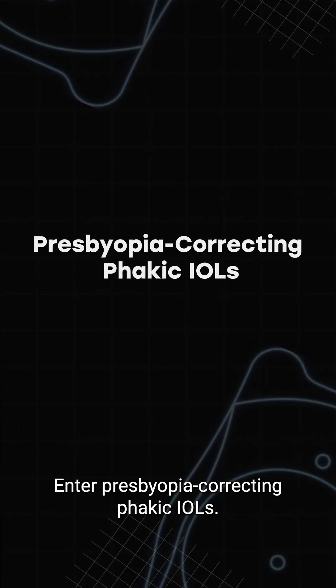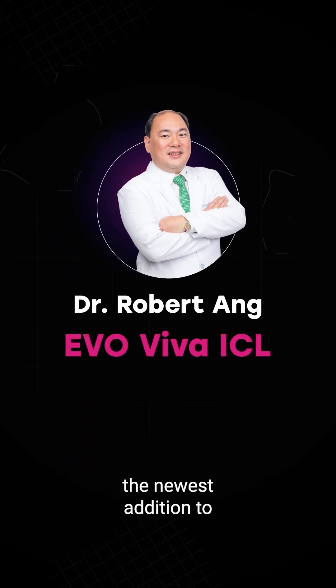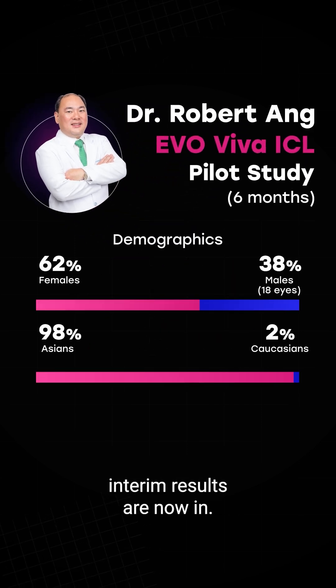Enter presbyopia-correcting phakic IOLs. Dr. Robert Eng put the EVO Viva ICL — the newest addition to STAAR Surgical's EVO family — to the test in a pilot study, and the six-month interim results are now in.